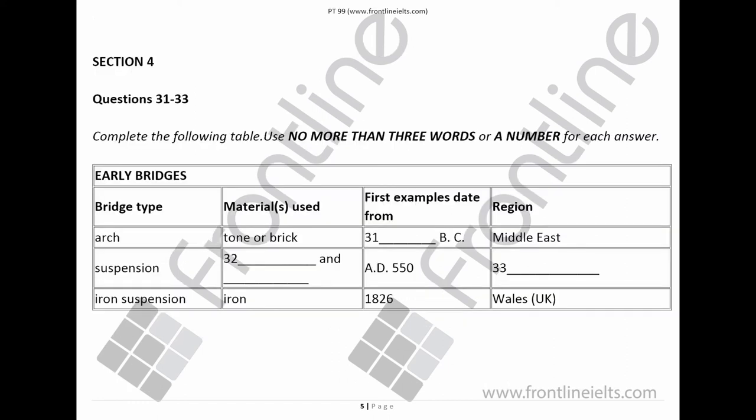Now turn to Section 4. You will hear a lecture on the Clifton Suspension Bridge. First, you have some time to look at questions 31 to 33.